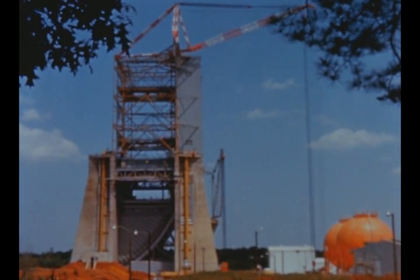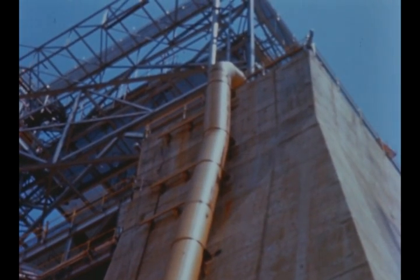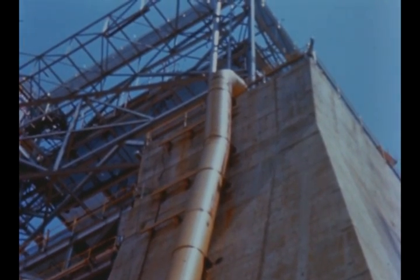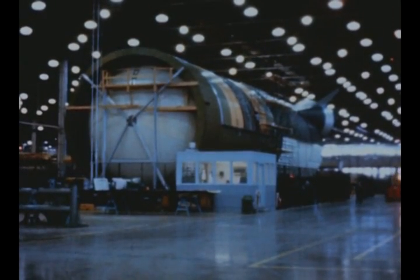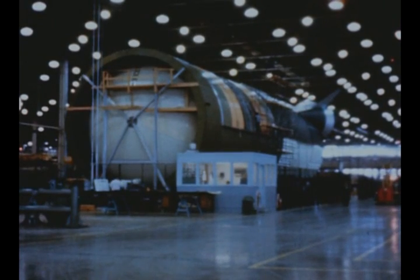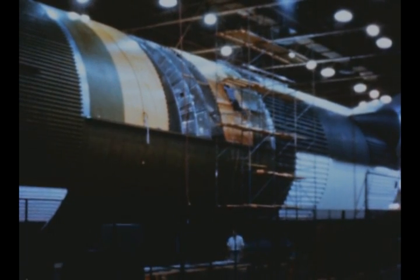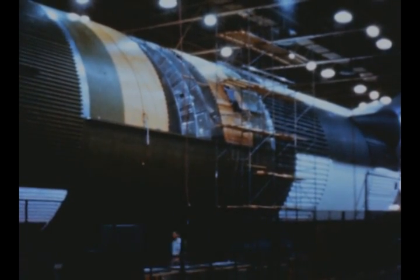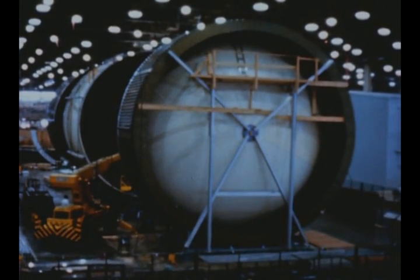Construction of Marshall's S-1C static test stand continued during the quarter. Completion of initial construction is expected by the end of this year. A full-size mock-up of the S-1C stage, 139 feet long and 33 feet in diameter, has been built by Boeing at Michoud. The size, angle, and other measurements of tubes and wires will be determined from the mock-up and the information used in production of flight stages.